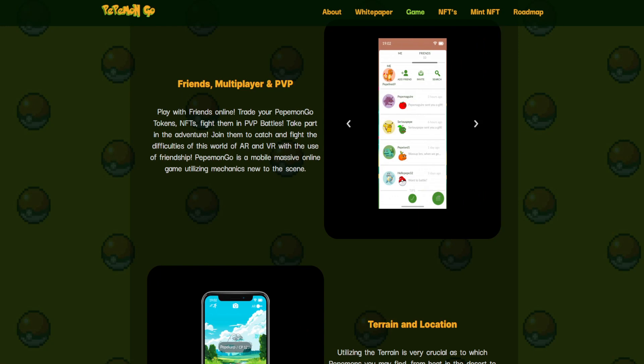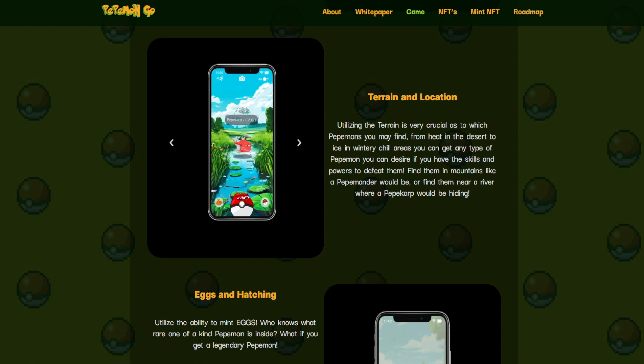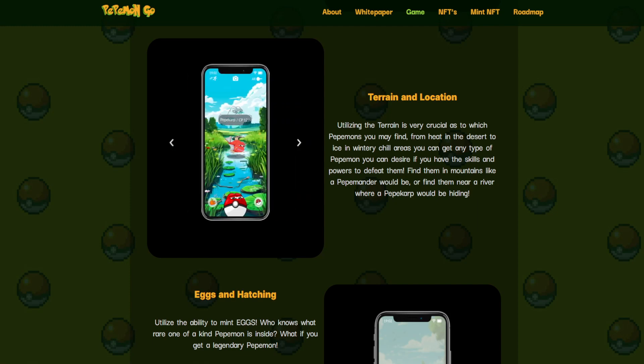Pepemon Go is a mobile massive online game utilizing mechanics new to the scene. Terrain and location are very crucial as to which Pepemons you may find. From heat in the desert to ice and wintry chill areas, you can get any type of Pepemon you desire if you have the skills and powers to defeat them. Find them in mountains like a Pepe Mander, or find them near a river where a Pepe Carp would be hiding.